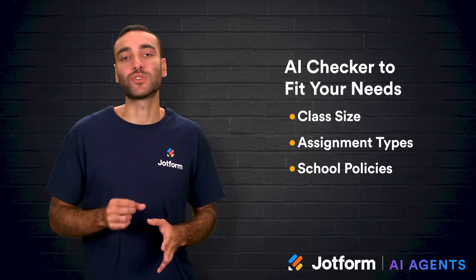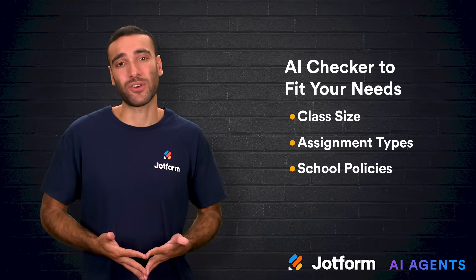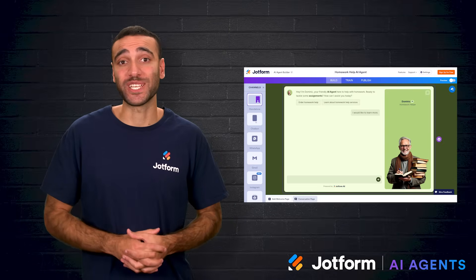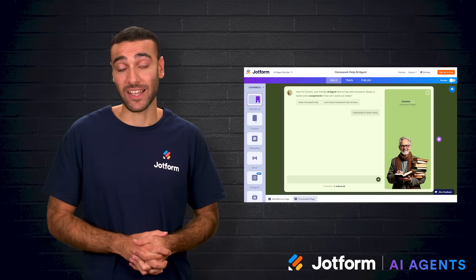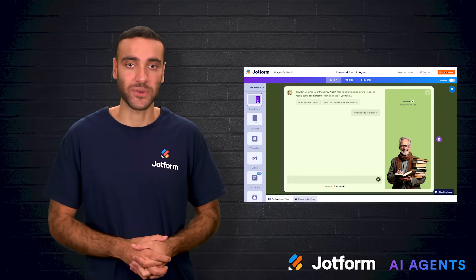Just remember: no tool is flawless. They're meant to give you more insight, not make the final call for you. Educational AI agents from JotForm are a great way for teachers to safely collect student data, track student progress, and enable teachers to focus on their students.